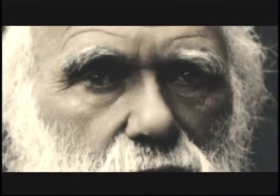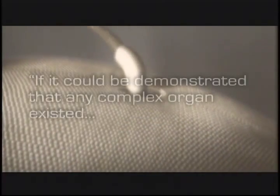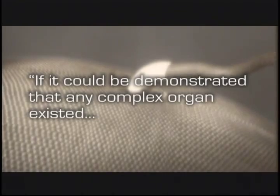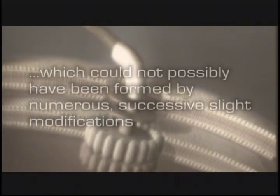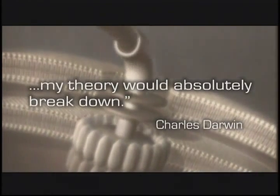Without the tools to observe the machinery of the cell, and long before the idea of irreducible complexity, Charles Darwin offered a way to test his own theory. In Origin of Species he wrote: 'If it could be demonstrated that any complex organ existed which could not possibly have been formed by numerous successive slight modifications, my theory would absolutely break down.'